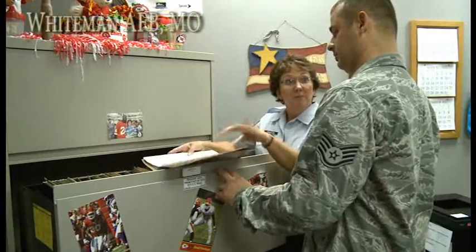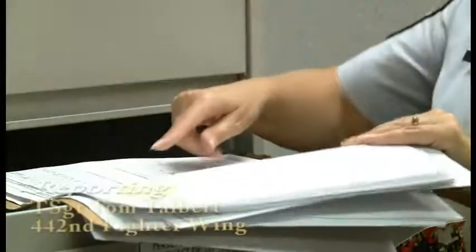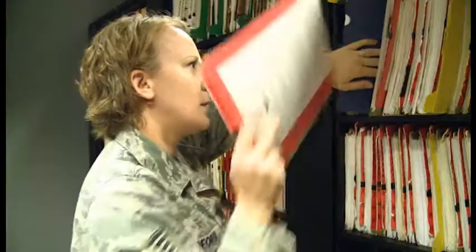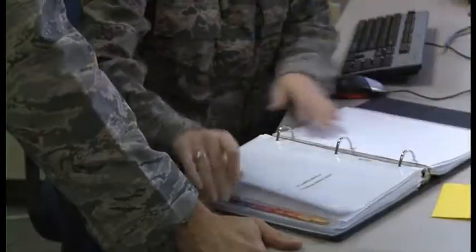The 442nd Fighter Wing Consolidated Unit Inspection, or CUI, is this October, and the combined preparation on base is in full swing. The CUI consists of a compliance inspection, health services inspection, and a program evaluation.